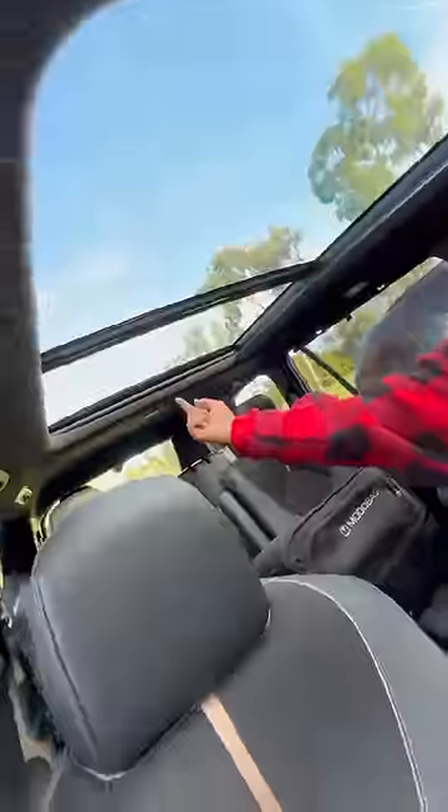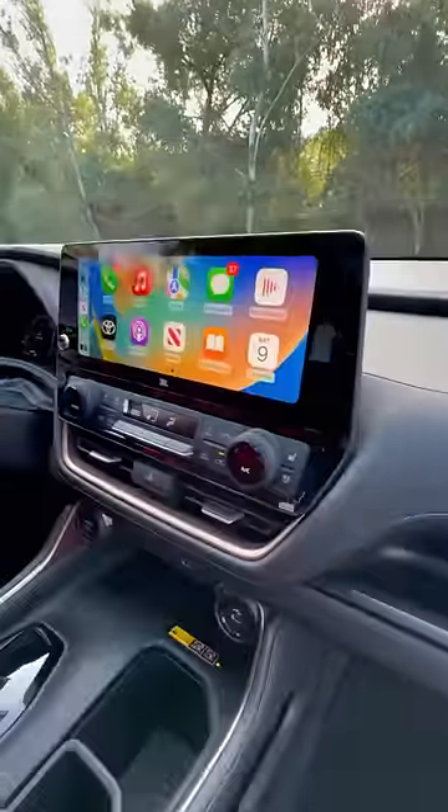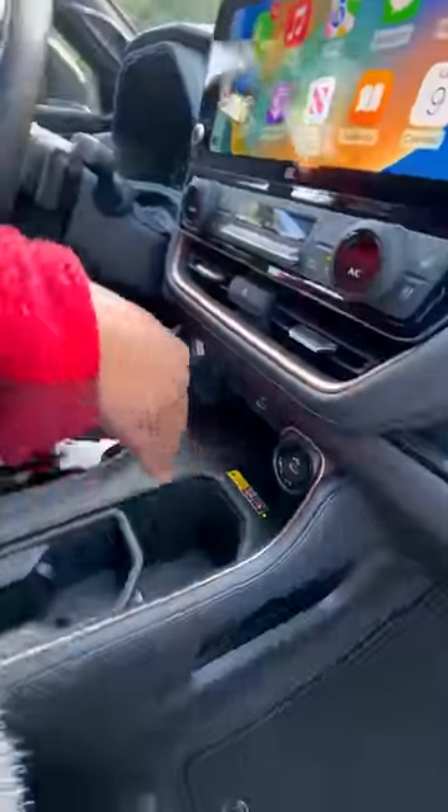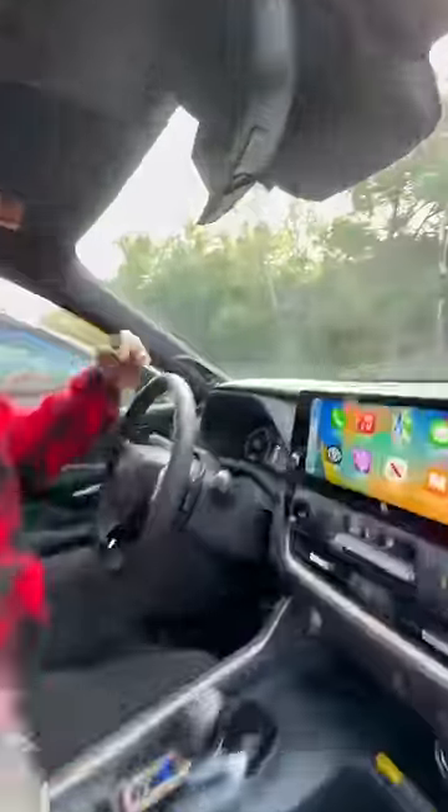In the Toyota, I get a giant panoramic roof, heated and ventilated leather and suede seats, USB port, storage space in the dash, a touchscreen with Apple CarPlay, Android Auto, and Wi-Fi. I get storage space here, a wireless charging pad, storage space there, secret storage space, and super deep storage space. I also get a head-up display, JBL sound system, digital display, and driver monitoring that lets me know when I'm falling asleep.